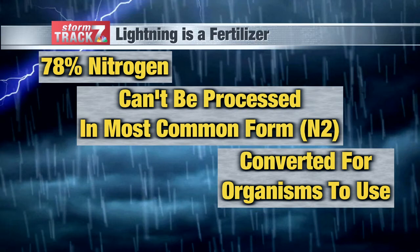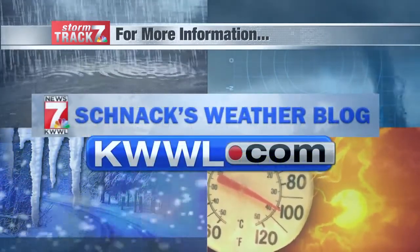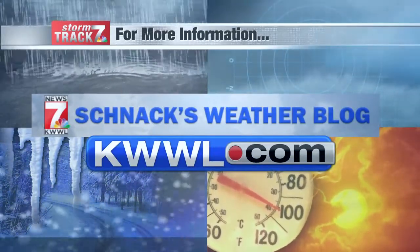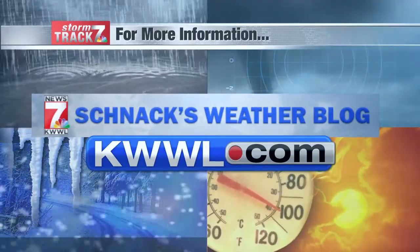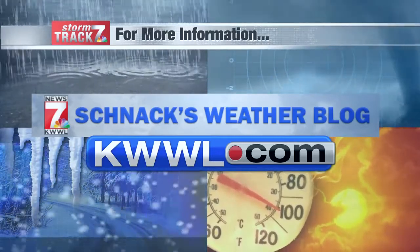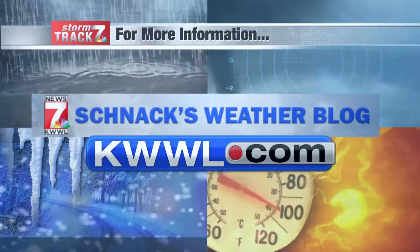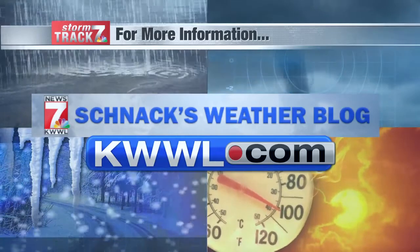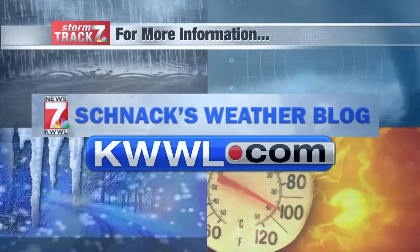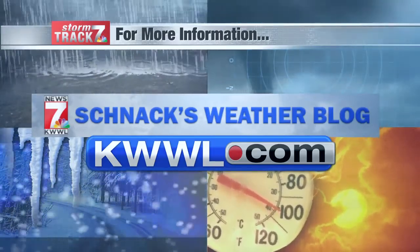If you have any questions you'd like answered, shoot me an email at jbettenhausen@kwwl.com. If you'd like to ask your question and have it shown on air, just send us a horizontal video of you asking your question along with your name and hometown. You can also send us an email at weather@kwwl.com. If you want to learn more about nitrates and lightning and that cool phenomenon, head on over to Schnack's weather blog at kwwl.com.